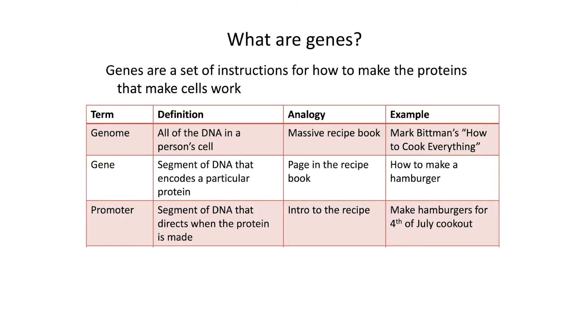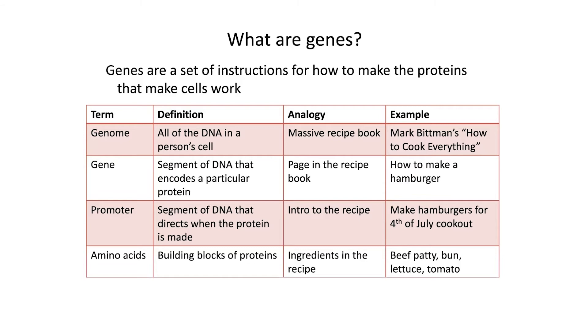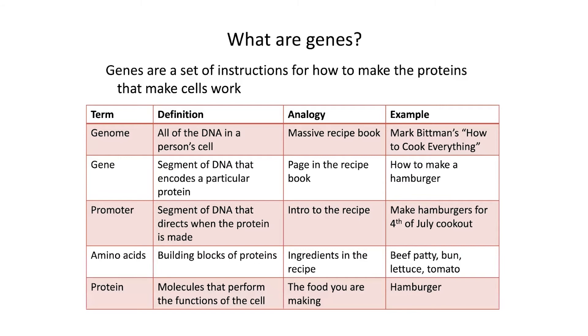There are segments of DNA called promoters that direct when and where the protein is made — that's sort of like an introduction to the recipe that says 'make hamburgers specifically for a 4th of July cookout.' Then amino acids are the building blocks of the protein, sort of like the ingredients in the recipe. For a hamburger, the amino acids are the beef patty and the bun and the lettuce and the tomato. And then finally the protein, which are molecules that perform the functions of the cell, are like the food that you're making — in other words, it's the hamburger.